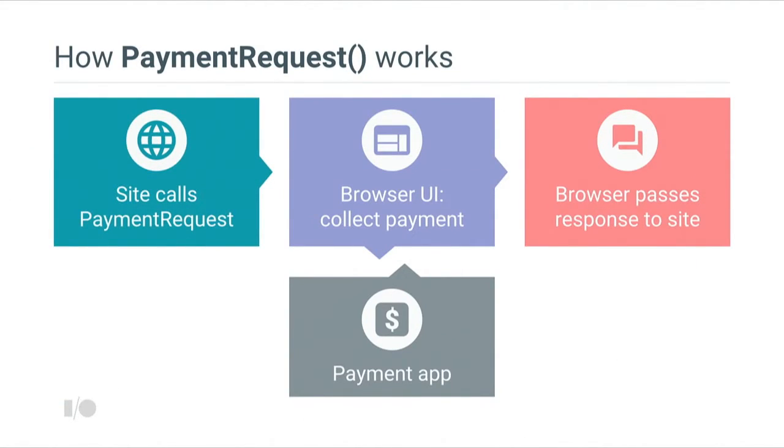Most importantly, this information includes what are the accepted payment methods on this website. The browser then determines the intersection between the website's accepted payment methods and what the user has installed on their device. The browser presents this UI to the user, where the user can select their preferred method of payment and authorize this transaction explicitly. A payment method can be anything as simple as a credit card stored in Autofill or a third-party application that would provide the payment to the website. Once the user authorizes the transaction, Chrome invokes this payment app, gets the response back, and passes it directly back to the website. From the standpoint of the website, the only thing that happened is a single JavaScript call that retrieved all of the information the website needs to process the transaction.